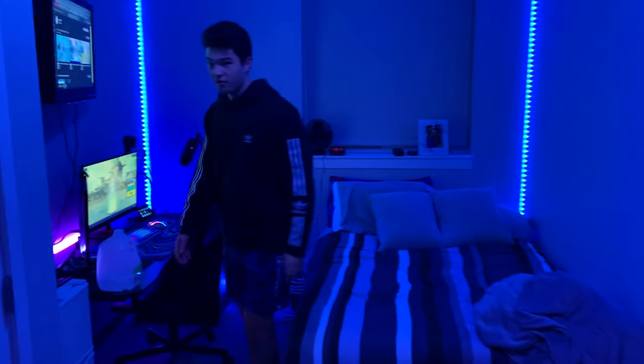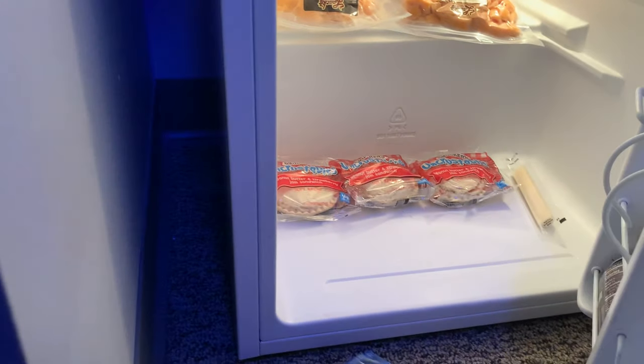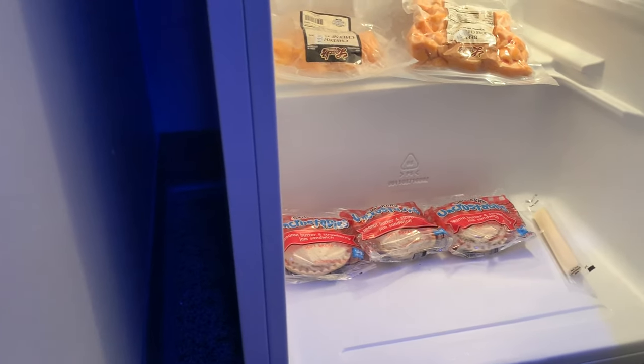Here's what you guys are here for — the fridge. My beautiful fridge. You know I stay strapped with the Uncrustables and some cheese. I really like cheese and that's about it.